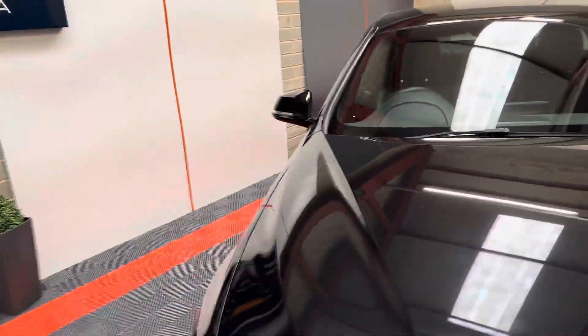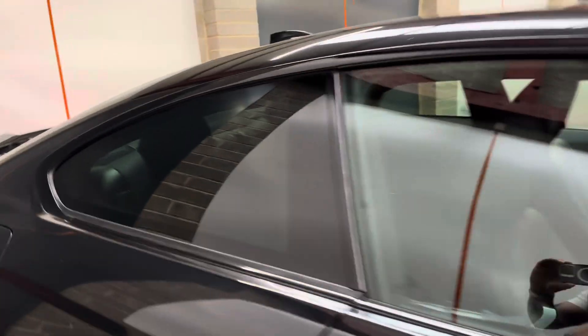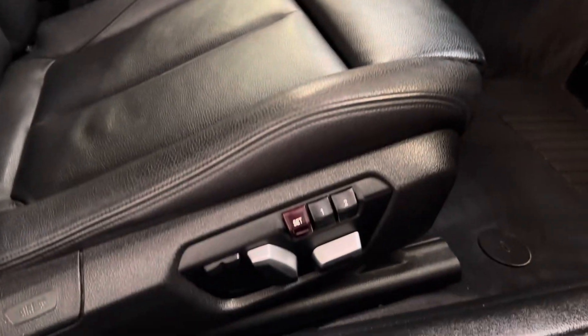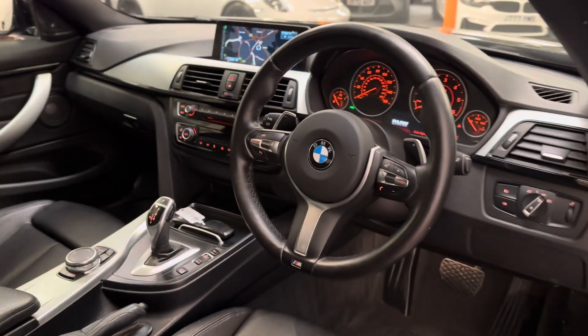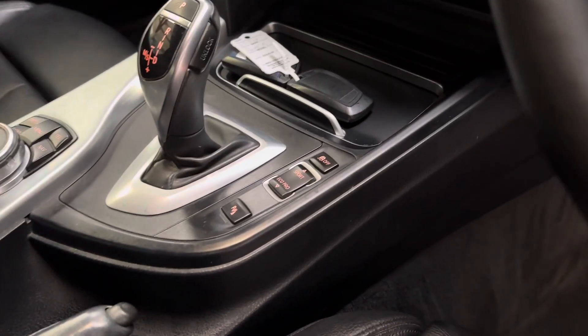This is going on the website at just under £15,500. It's got all the memory seats and the multifunction M steering wheel as well.